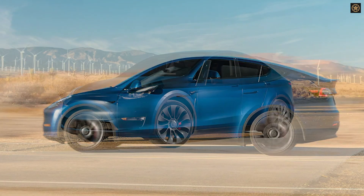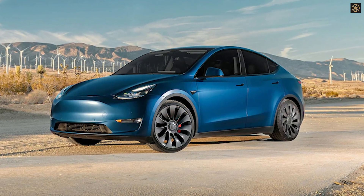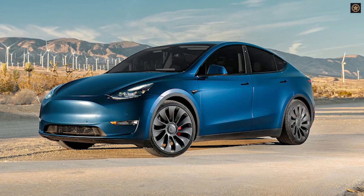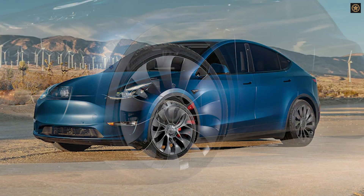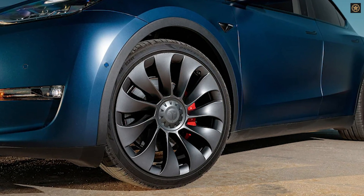A German hacker team claims to have found a permanent jailbreaking method targeting the AMD processor-based media control unit in Teslas. By tricking the car into believing certain purchases were made, microtransaction-based features like heated steering wheels and acceleration boost can be unlocked for free.